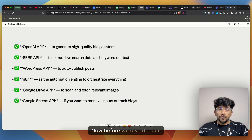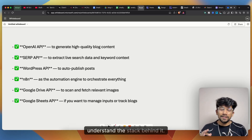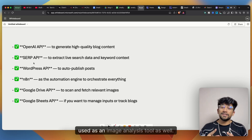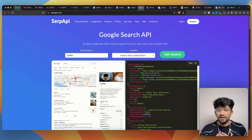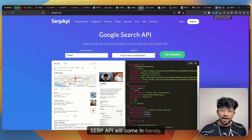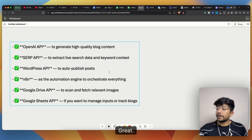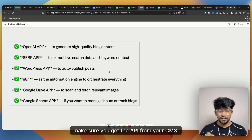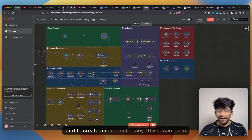Before we go deeper, here's your checklist of what you need to build this automation. First, an OpenAI API — used to generate blog content and as an image analysis tool. Next, a SERP API, which replicates Google search via an API to surface trending articles. You also need a WordPress API or your own CMS API, and an n8n account — you can find the affiliate link in the description.